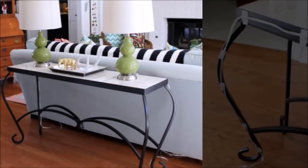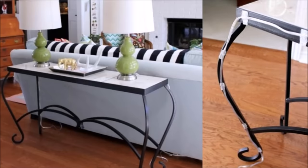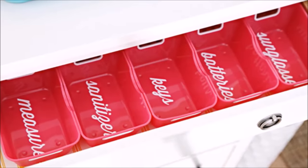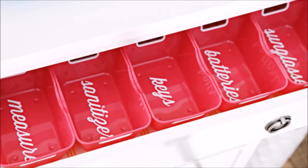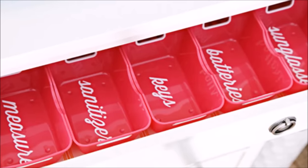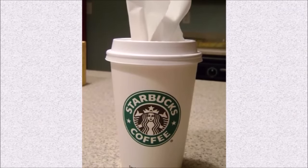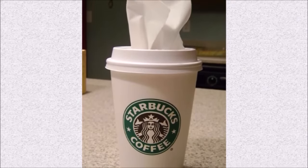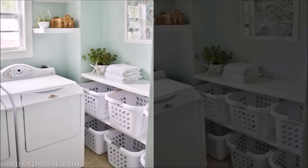Tip twenty-four: nothing hampers decor quite like wires that have to be plugged in across the room — tiny adhesive hooks can help camouflage potential tangles by attaching cords to the back of furniture. Tip twenty-five: label your junk drawer; these organization hints are hard to ignore even for the most clutter-blind members of your family. Tip twenty-six: a to-go coffee cup filled with tissues means you can get that cardboard box off the floor for good.